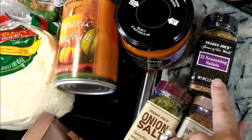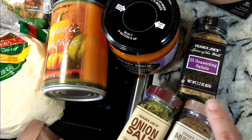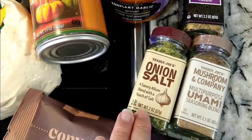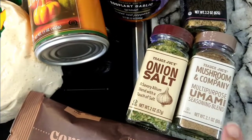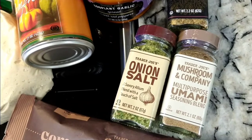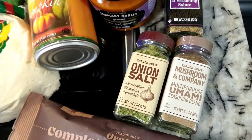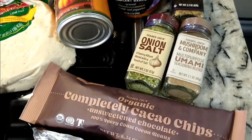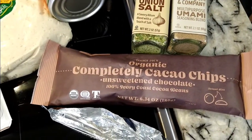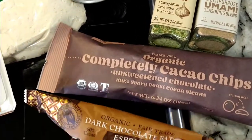If you go to Trader Joe's you have to get the 21 Seasoning Salute — it's good on everything, especially your holiday meal. The onion salt is also really good, and the mushroom and company multi-purpose umami seasoning blend — I think that would go well with your green bean casserole. And I forgot to buy mushrooms — can you believe that? One more trip out, which I'm dreading.